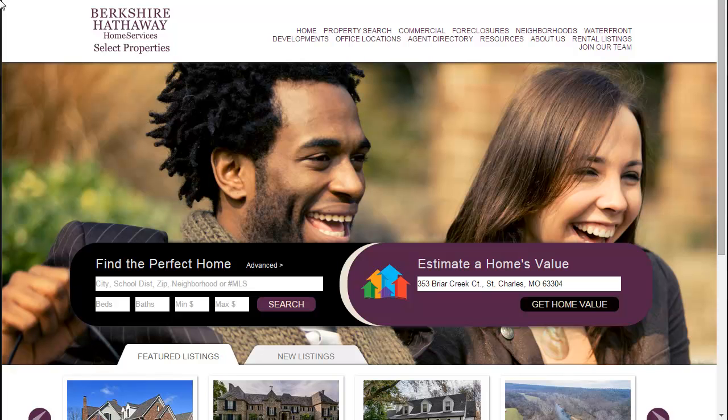Berkshire Hathaway Home Services Select Properties is proud to announce the Select Home Estimator. The Select Home Estimator will allow visitors to enter any U.S. address and zip code, which will produce a property information report. Estimates from the innovative Select Home Estimator feature are free and do not require registration. Consumers can visit our company homepage at bhhsselectstl.com or any of our Berkshire Hathaway Home Services Select Property Agents websites.